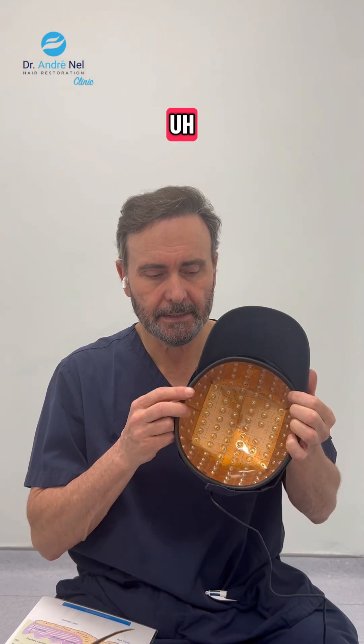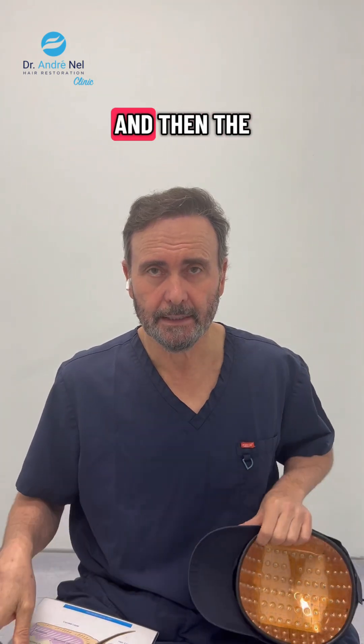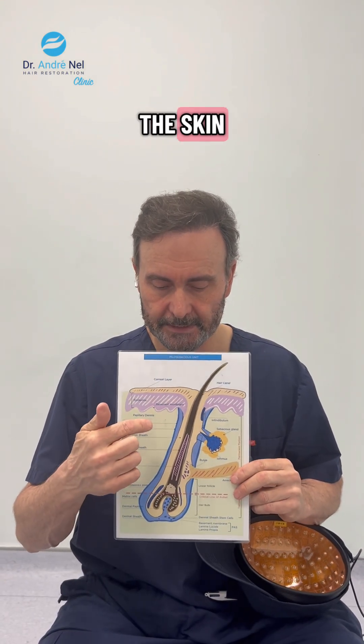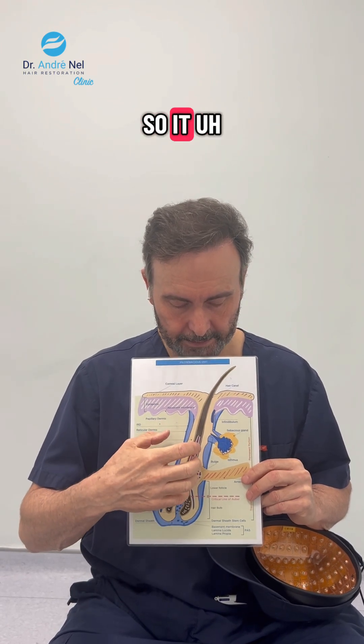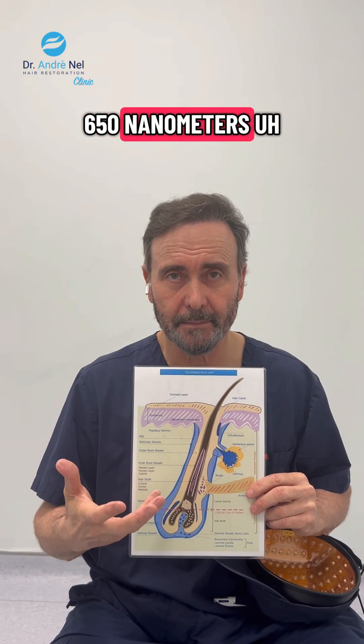We use this device which has got these diodes which emit red light, and the red light penetrates. This is a sketch of the skin — there's the epidermis, the outer layer, there's the dermis, there's the hair follicle — so it penetrates down to the bulge area of the follicle, at 650 nanometers.